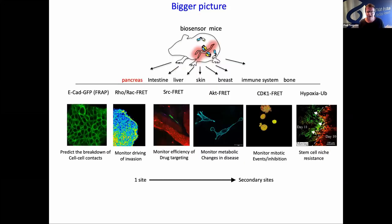Our group makes biosensor mice to look at various hallmarks of cancer. We use FRET-based biosensor mice, but we also use various other techniques such as FAP or various other probes that can look at DNA damage, etc. The mice that we make are Cre inducible. Anyone that wants one of these mice, just contact me — we freely send them out. These are interesting for pancreas cancer, but you can also look at intestinal, liver, skin, breast, immune system, and even bone.